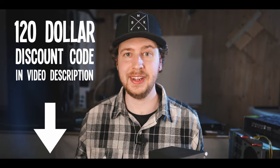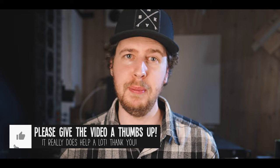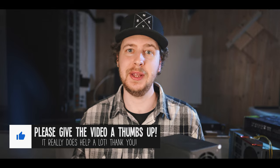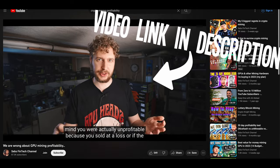Coin Mining Central has also provided a $120 discount code for you guys if you do want to get it. However, just know that this thing currently most likely won't be profitable for most people mining on a residential electric rate, meaning the power to run it will most likely cost more than the crypto it mines each day is actually worth.